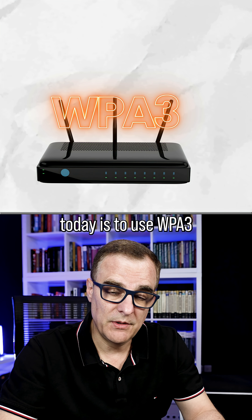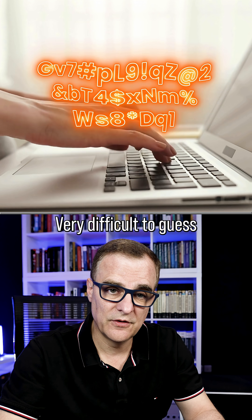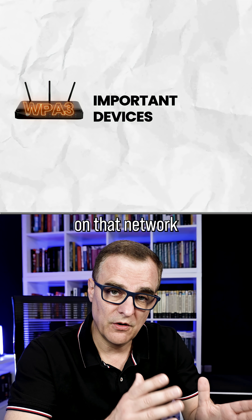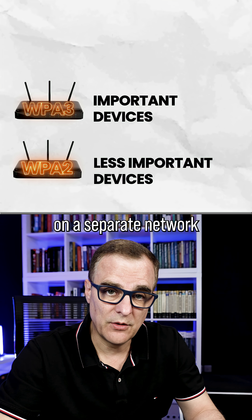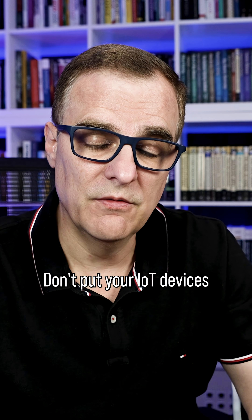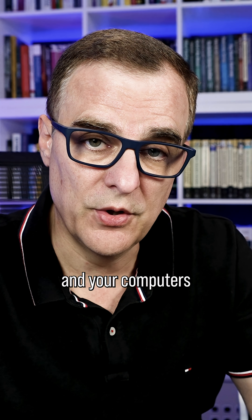Best practice today is to use WPA3, make your password very long, very difficult to guess — mixed characters, uppercase, lowercase, special characters. Put your important devices on that network, put your less secure devices on a separate network, separate VLAN. Don't put your IoT devices on the same network as your important devices, such as your phones and your computers.